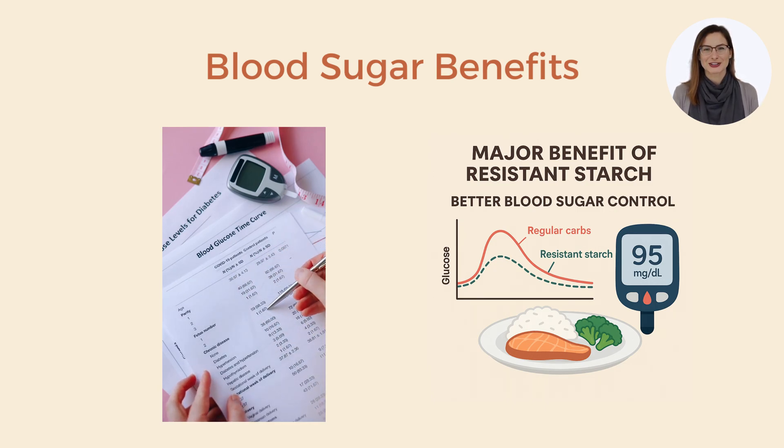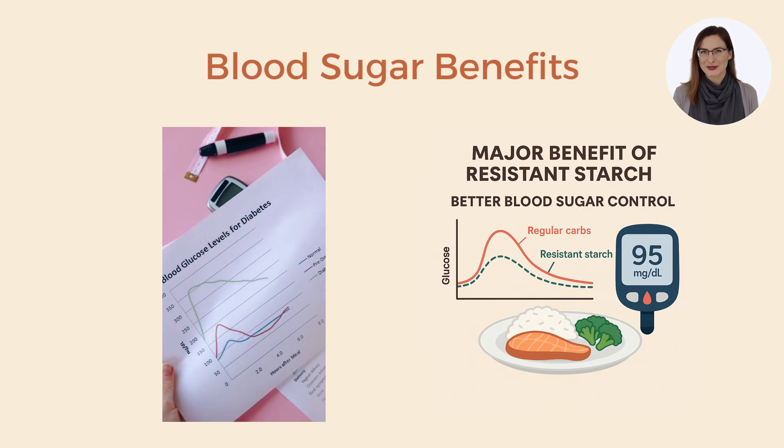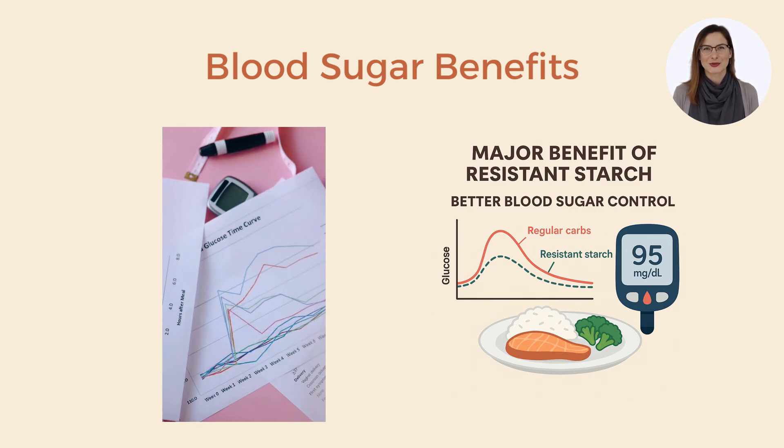One major benefit of resistant starch is better blood sugar control. Because it isn't converted into glucose during digestion, replacing regular carbs with resistant starch leads to a smaller post-meal rise in blood sugar. A meta-analysis of controlled trials found that diets supplemented with resistant starch resulted in significantly lower fasting blood glucose levels and improved insulin sensitivity compared to diets with only digestible starch. Adding resistant starch to meals helps keep blood sugar steadier and insulin levels lower, which over time may lower the risk of developing type 2 diabetes.